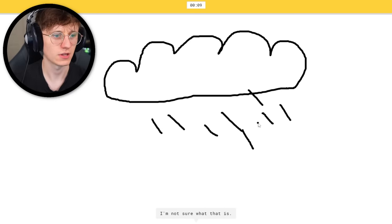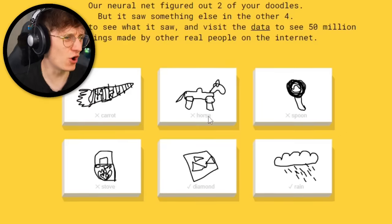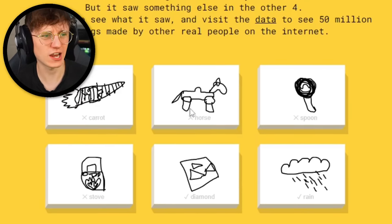I'm not sure what that is. It's rain — there you go! Do you know what, horse — I feel quite let down that he didn't get that one. I think that was quite a clever move from me.